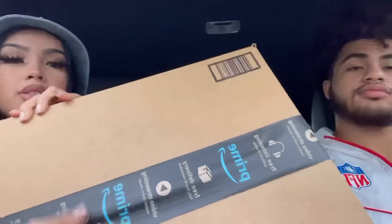Alright guys, so we took a little break and ate some food, but now we're back and my stuff from Amazon came in today. So I'm just gonna decorate my car today rather than tomorrow — let's get on with this. This little bag came from Amazon too, so I'm gonna open this first. I feel like this one is the steering wheel cover.